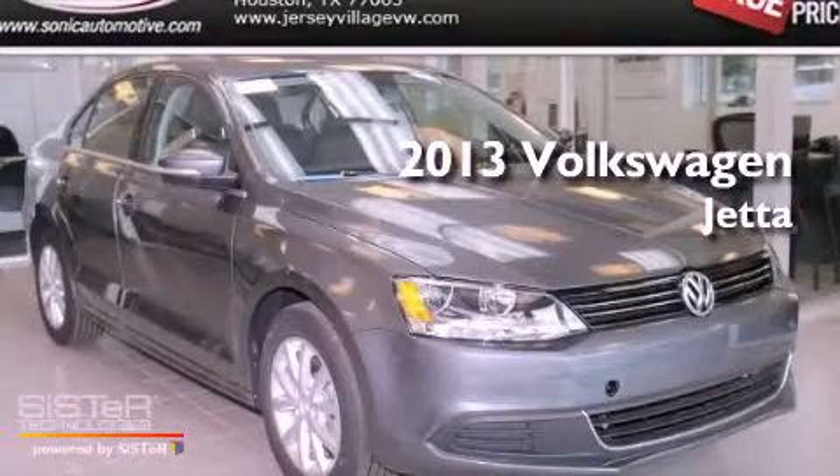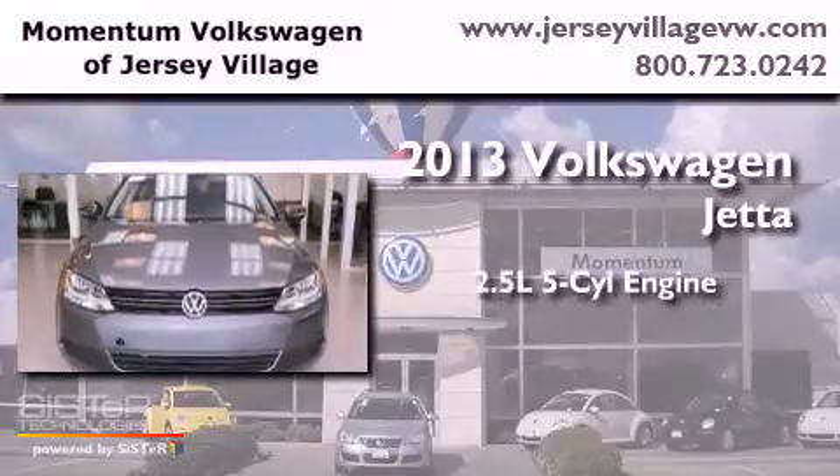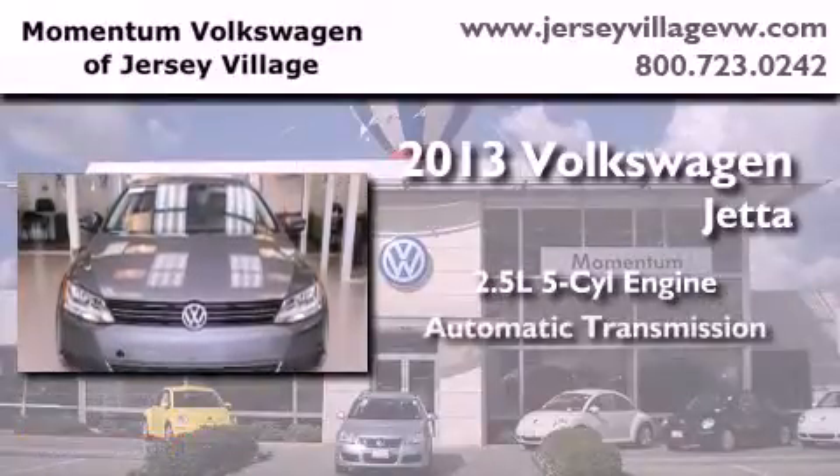This is a brand-new 2013 Volkswagen Jetta. It has a 2.5-liter, 5-cylinder engine and an automatic transmission.